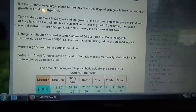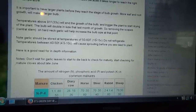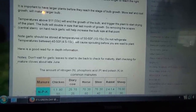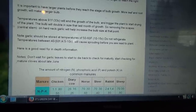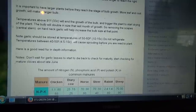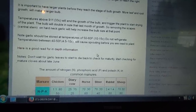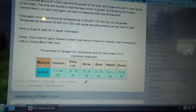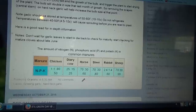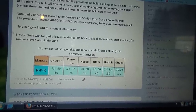Note: garlic should be stored at temperatures between 50 and 60 Fahrenheit, 10 to 15 Celsius. Do not refrigerate. Temperatures between 40 and 50°F, 4.5 to 10 Celsius, will cause sprouting before you are ready to plant. Don't wait for garlic leaves to die back before checking for maturity. Start checking for mature cloves in June.